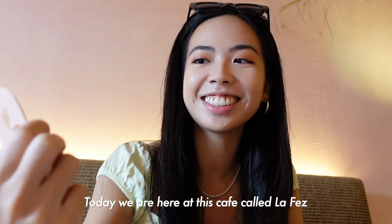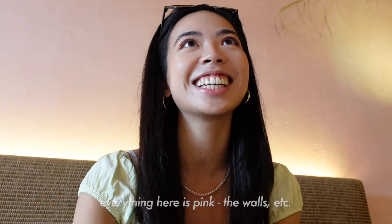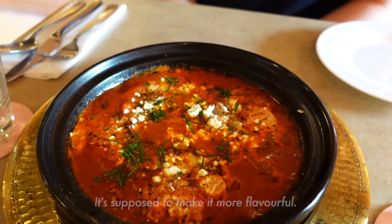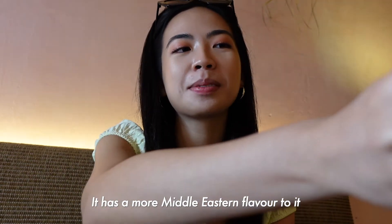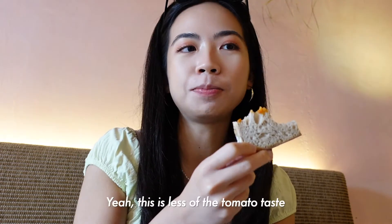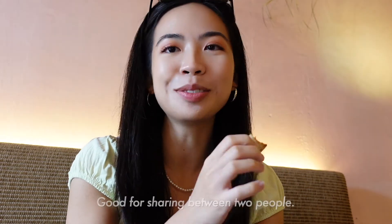Today we're here at a café called Lafez. It's a Moroccan-inspired café located in the east. It's a very cute café with a really pink aesthetic — the walls and everything are pink. We got the shakshuka, which comes in a special earthenware tajine, which is supposed to make it more flavorful. The shakshuka comes with sourdough bread. It has a nice pop of sour and the shakshuka spices are really nice — more of a Middle Eastern flavor compared to other shakshukas we've tried. Less tomato taste and more spice, which we like. It's served in a pretty big bowl, good for sharing between two people.